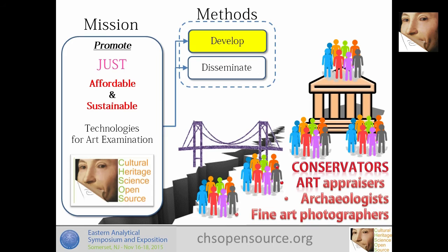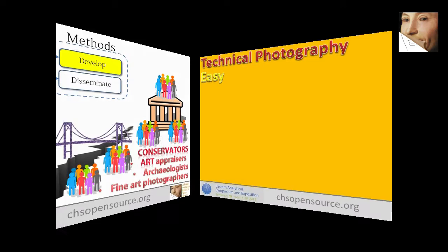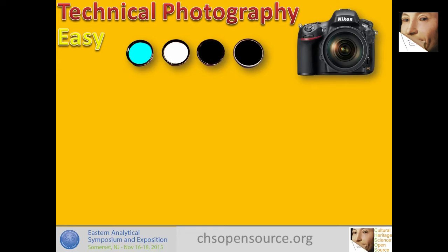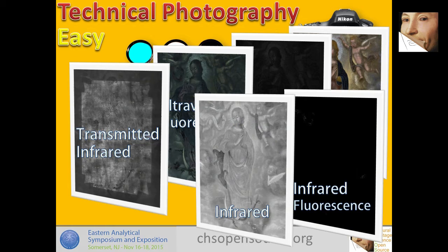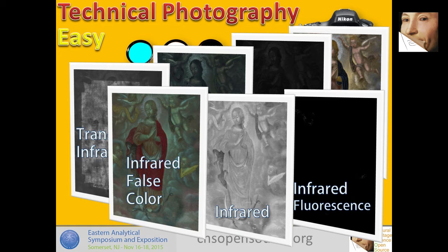We do this by developing and disseminating these technologies. For example, we developed a system for technical photography that is easy to use: a modified full spectrum camera with a set of four filters that we defined. With this tool you can do reflected ultraviolet, UV fluorescence, transmitted infrared, infrared fluorescence, infrared, and infrared false color. These techniques were already known in the sector — what I do is make it clear how to set up the equipment, so that, like the painting conservator who emailed me, people know what to buy, where to buy it, and how to modify the camera.